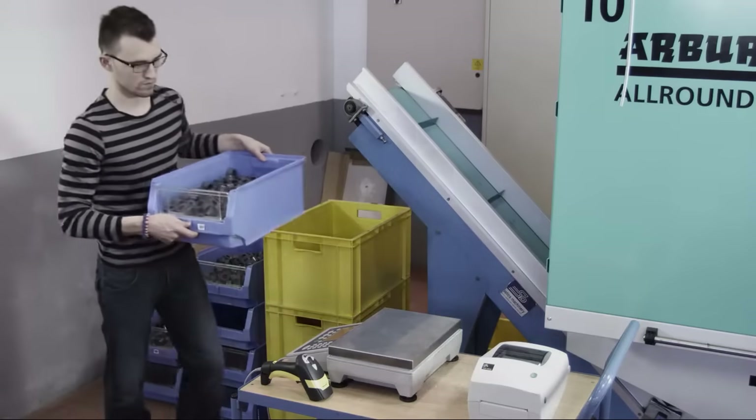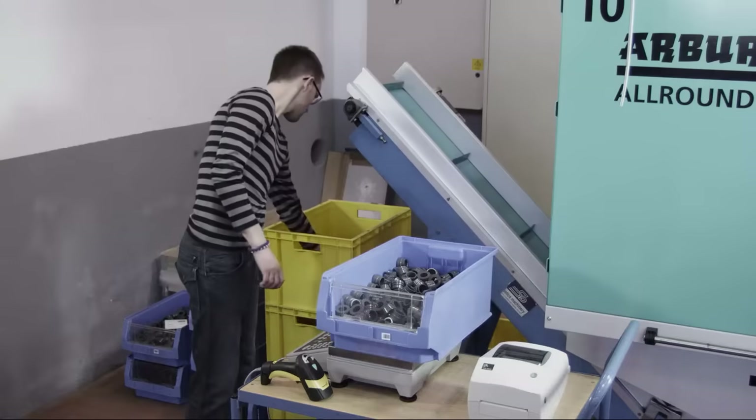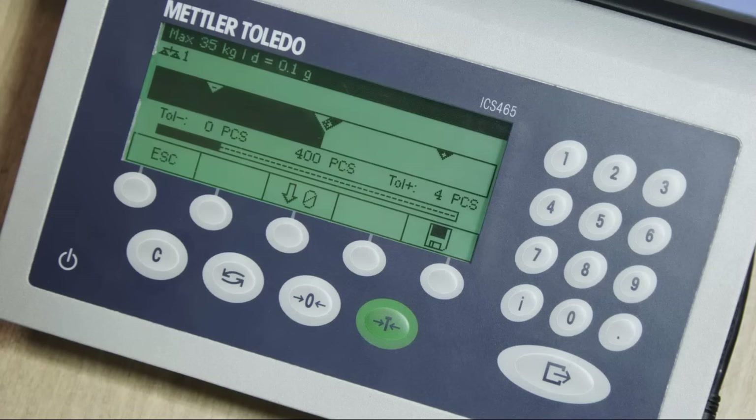The colored weight control system increases your productivity during manual check weighing processes and prevents losses, overfilling and errors.